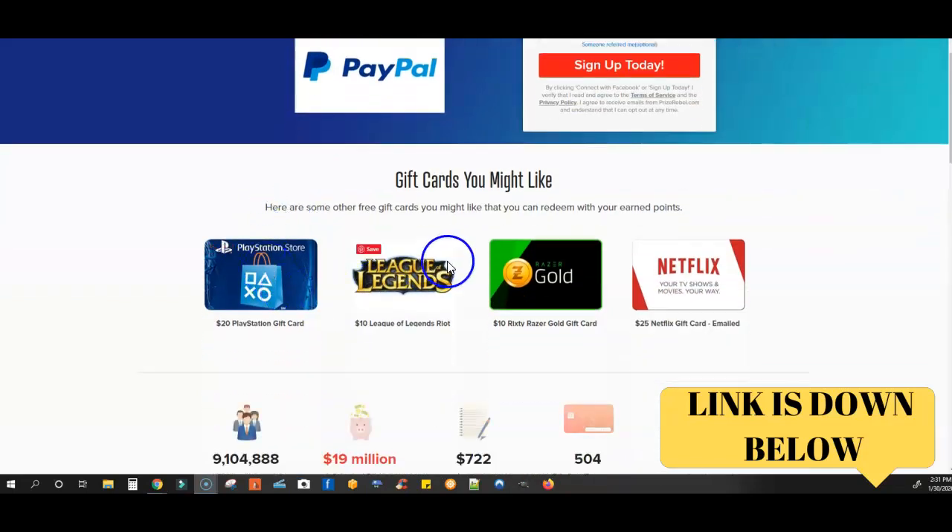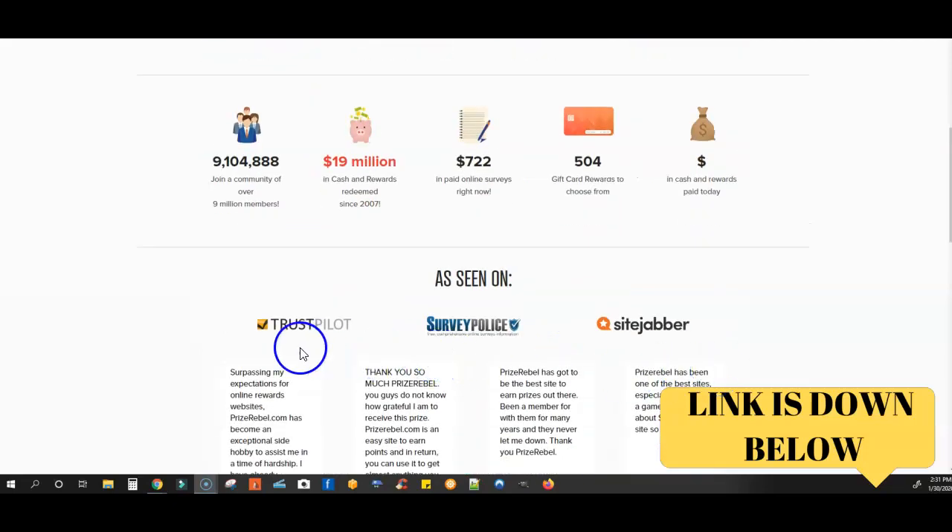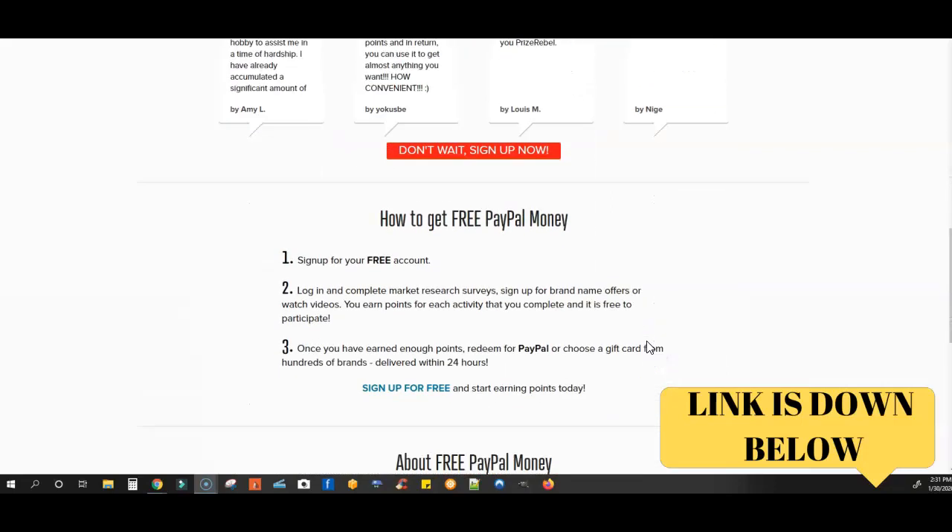It's a really good site. These are some of the different gift cards that you can trade in. This is a legitimate site — they have actually paid out over $19 million in cash and rewards. There are over 9 million people that use this site, and right now online there's over $722 in paid surveys you can take to start earning money. This has been shown on Trustpilot, SurveyPolice, and SiteJabber, so this site has been around for a long time.